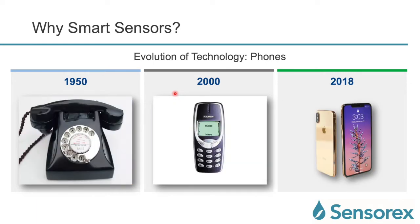A similar transformation has happened with phones. In 1950 there were these big rotary dial phones. Now in the 2000s there is the Nokia phone, and in 2018 we see these smart phones like Samsung and Apple. Again, look how this has transformed over the last 70 years.